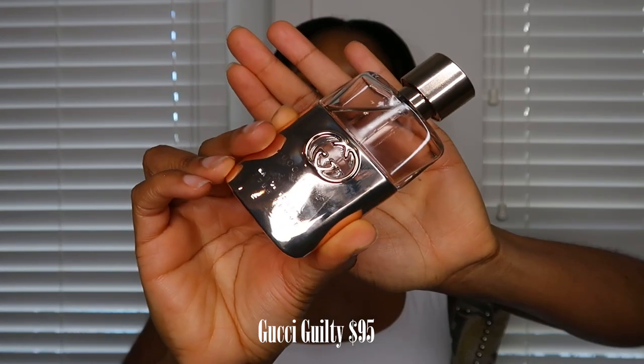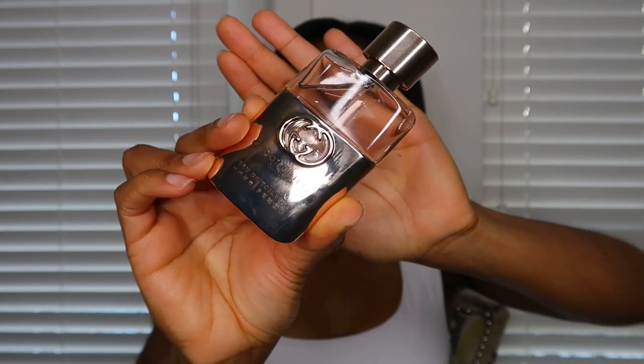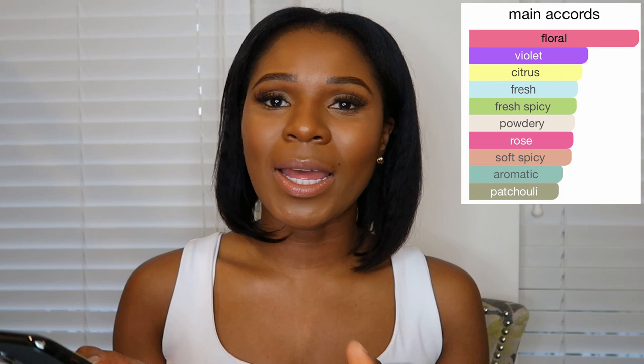Look how cute and small this bottle is — I'm a little mad about it. This is a one-fluid-ounce bottle and I got it on sale from Macy's for $62. I am a little salty that the bottle is very small, but I love the fragrance. The smell is very light. This is also an Eau de Toilette — the trend for spring and summer is going to be Eau de Toilettes, which I don't mind because you don't want something too strong when it's hot and humid. The notes are bergamot, lilac, rose, amber, and patchouli.